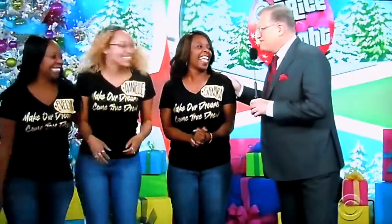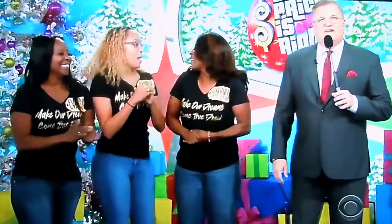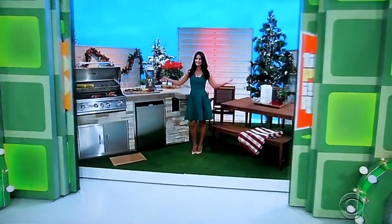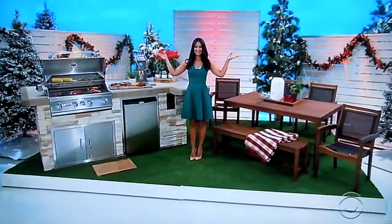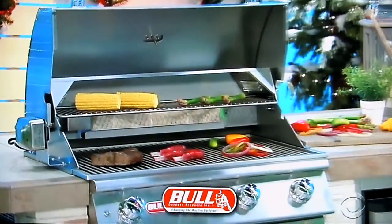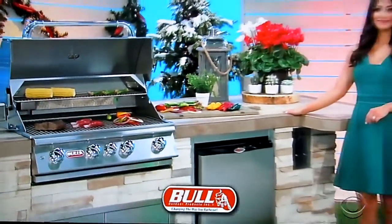Welcome to the show, you guys! Well, George, they didn't take long to make it on stage, did they! What do you got behind the door for them? For family barbecues, it's an outdoor kitchen island showcasing a beautiful stone base and porcelain tile. This kitchen island features a grill, refrigerator, and a double storage door.